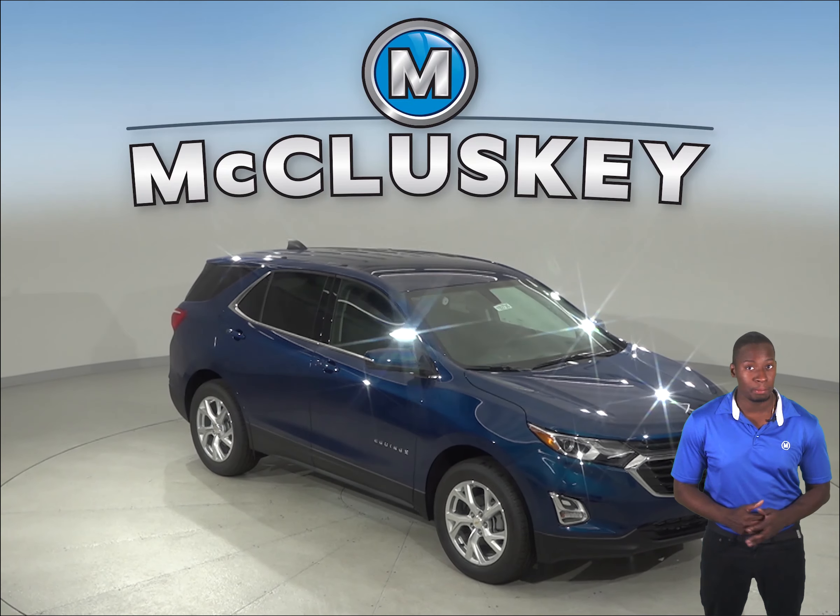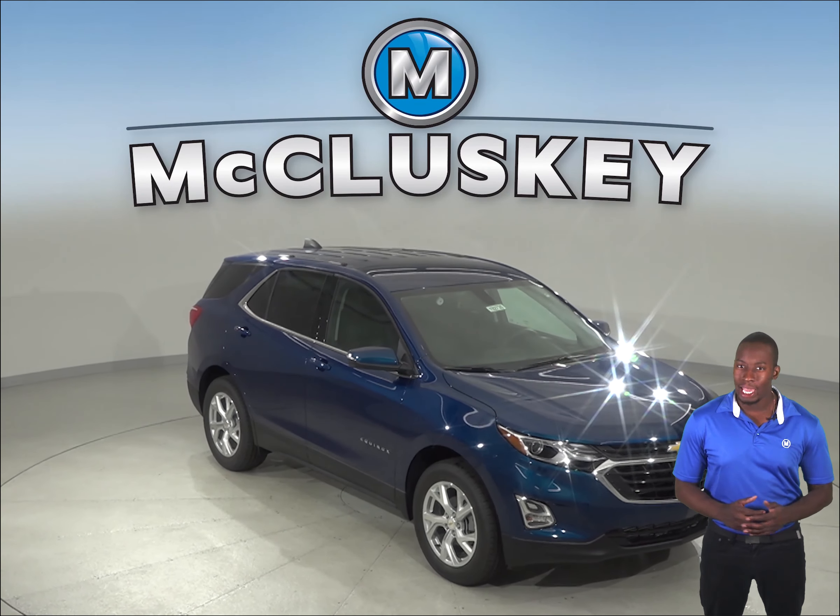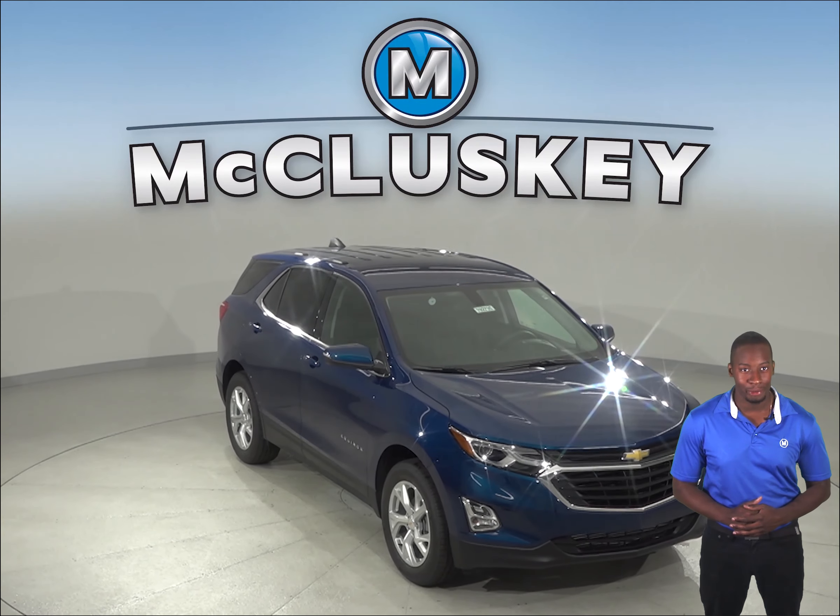If you've been considering the 2019 Mazda CX-3, then maybe you should take a look at the 2019 Chevrolet Equinox.